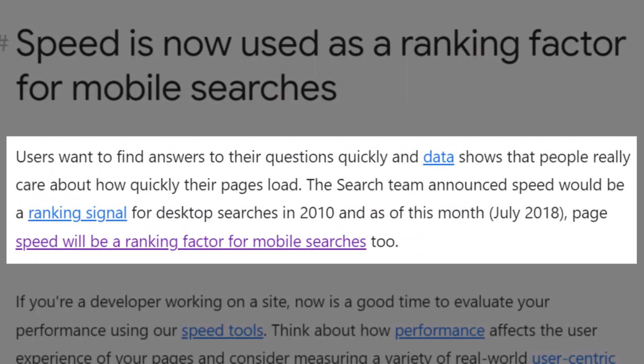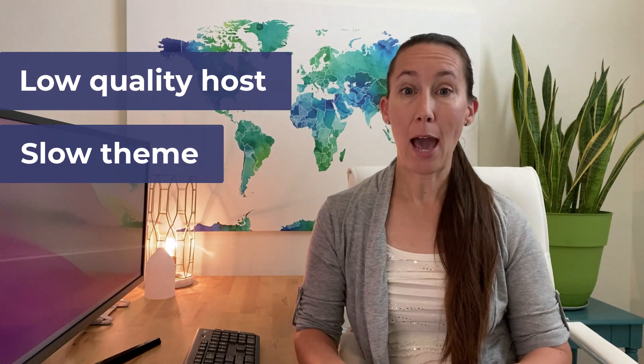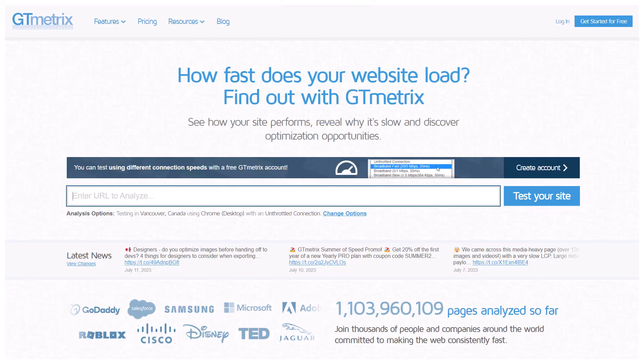Starting with our solid foundation: Google has told us we need to have a fast loading website. The most common mistakes I see here are first, not using a quality host, and second, using a slow theme. A lot of times we put together a great website and we're very happy with it, but then we run it through free tools like Google PageSpeed Insights or GT Metrics and they tell us that our website is not loading quickly. We try all these different fixes but only get so far, and it often comes down to the theme and the hosting.